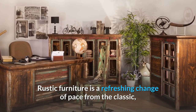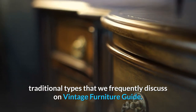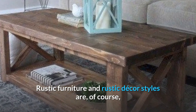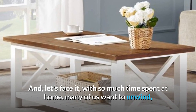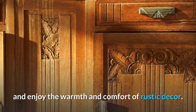Rustic furniture is a refreshing change of pace from the classic, traditional types that we frequently discuss on Vintage Furniture Guide. Rustic furniture and rustic decor styles are all the more enticing now that so many of us use nature as our outlet. And, let's face it, with so much time spent at home, many of us want to unwind and enjoy the warmth and comfort of rustic decor.